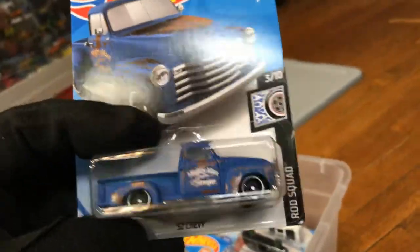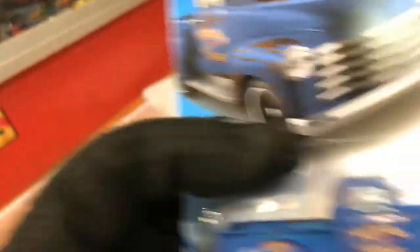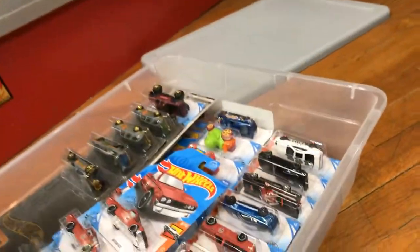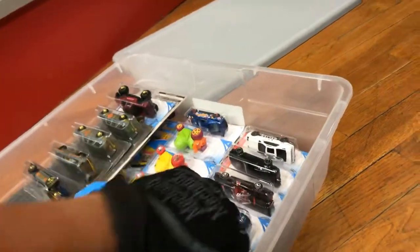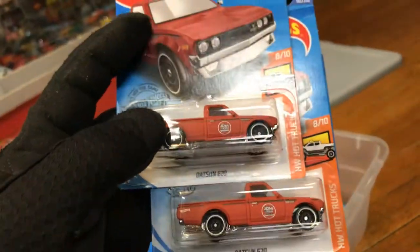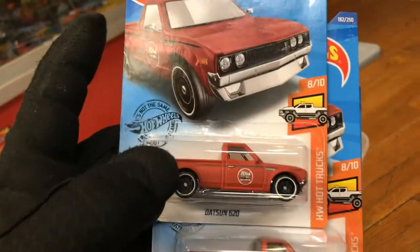Here we have an awesome '52 Chevy in blue — which right now is coming in green as the current color. A 2019 Kia. And this is the Datsun 620. Pretty cool, JDM.